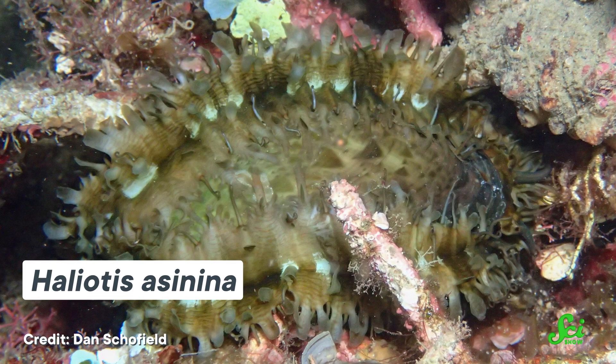And that tells the snail which direction gravity is pulling on it, because the hairs that throw the stones back into the center of the statocyst communicate to the brain that they were the ones to touch the stones.